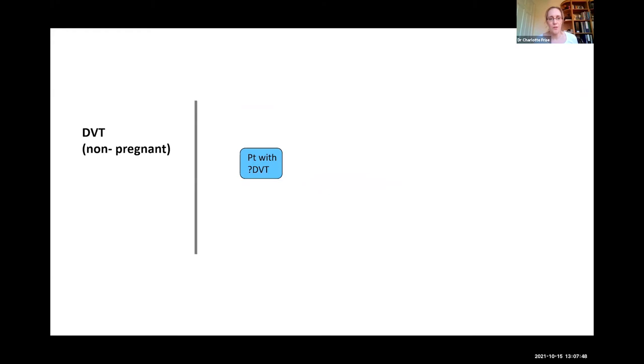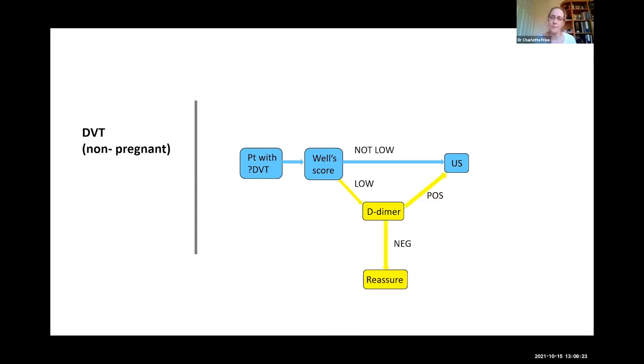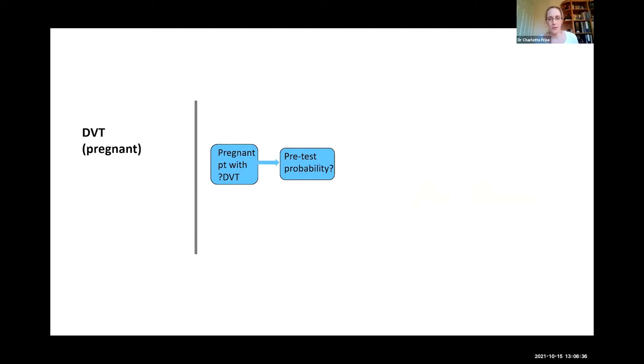As a reminder of what we do in the non-pregnant setting: we rely on pre-test probability scores like the Wells score, which we can use in conjunction with a D-dimer. This removes a whole number of people who present with symptoms suggestive of DVT but don't need further imaging. If we do proceed to ultrasound and it's positive we treat; if negative, we consider repeating at seven days.